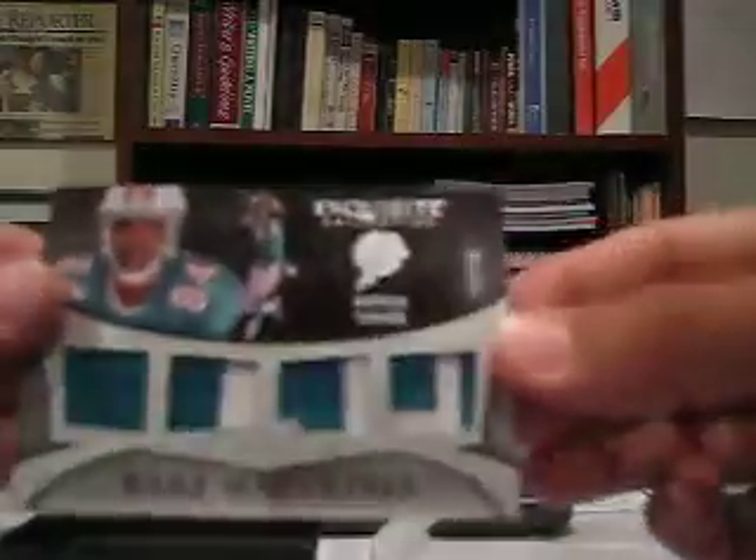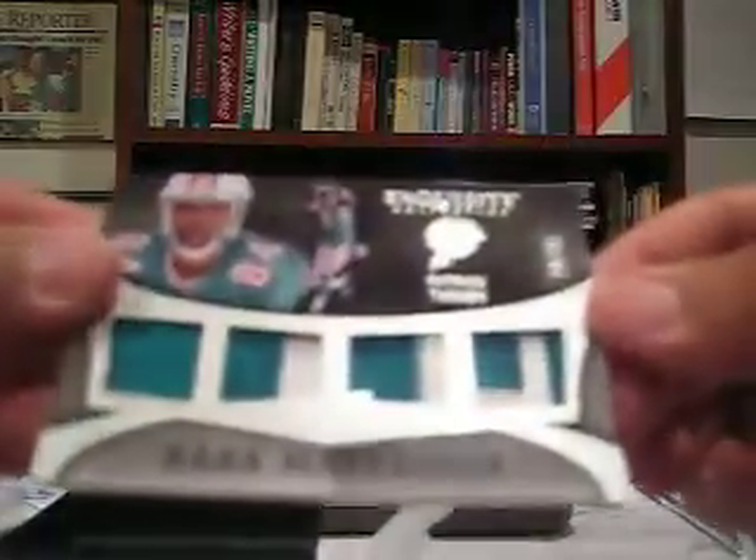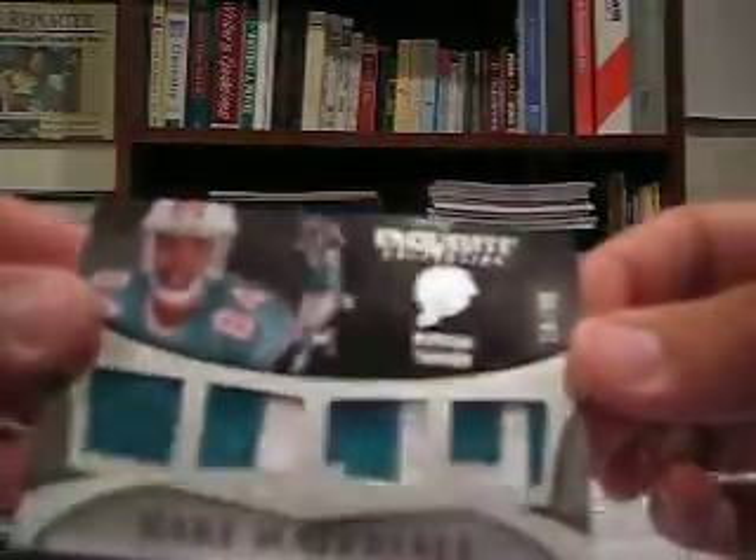And the last one looks like a rare material — so we got some nice patches there. Four patches of Patrick Turner, 19 out of 35.